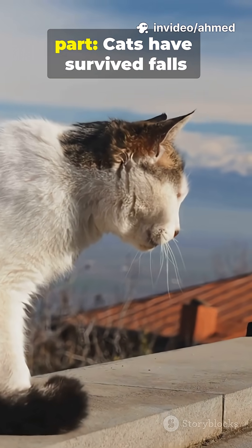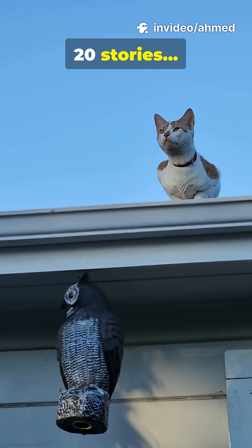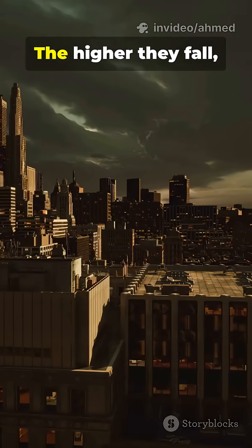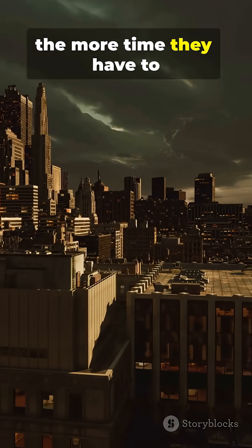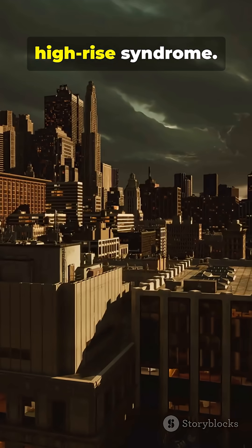Here's the most surprising part. Cats have survived falls from ten stories, twenty stories, even more. The higher they fall, the more time they have to correct their position — a strange phenomenon called high-rise syndrome.